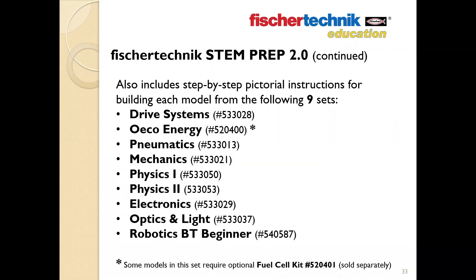The project themes addressed in the STEM Prep set include: sketching and documentation, simple machines, mechanical systems, conversion and storage of energy, electronics, optics, digital communication, and programming control systems. The STEM Prep 2.0 also includes step-by-step pictorial instructions from nine individual Fisher Technic sets: the Drive Systems set, the Eco Energy set (focused on renewable energy), Pneumatics, Mechanics, Physics 1 and Physics 2, Electronics, Optics and Light, and the Robotics BT Beginner set.